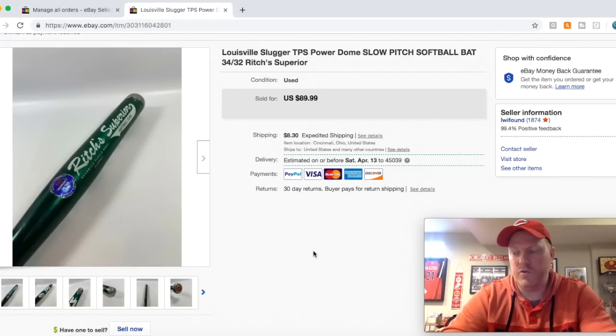So that's it, guys. I'll try to do another one of these next week and show you what else I sell. Thanks for watching.